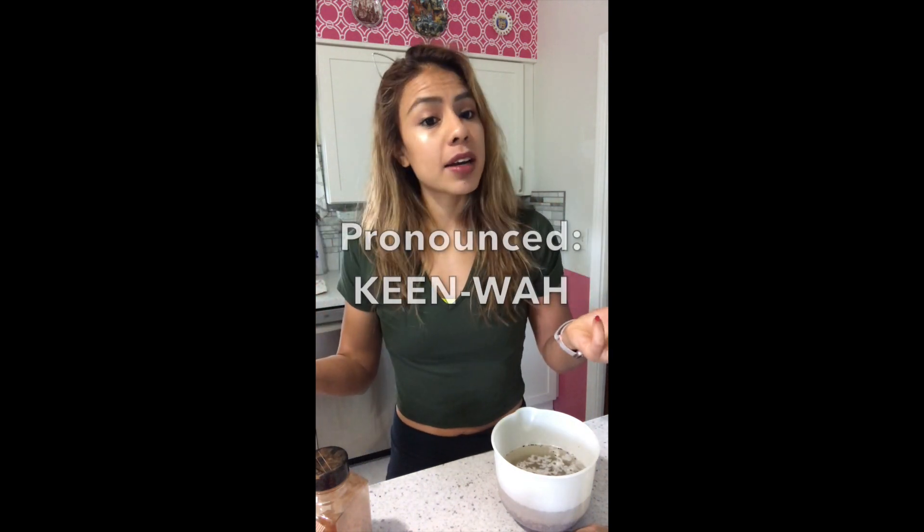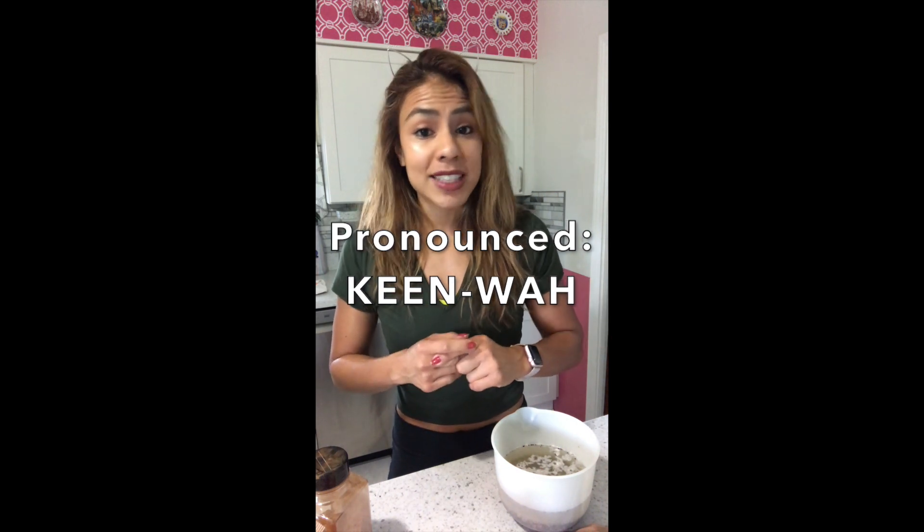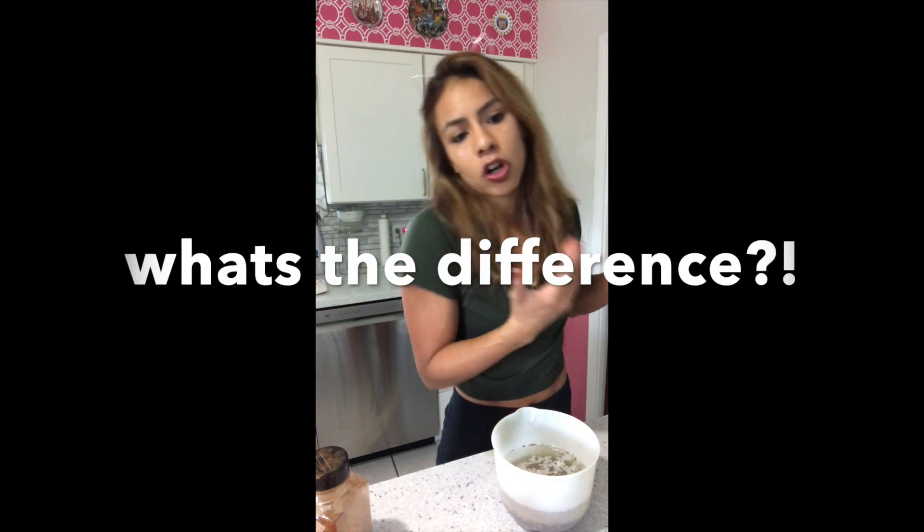Quinoa appeals to many lifestyles — whether you're vegan or just want something with a higher nutrient content. It's gotten more popular over the years and you can find it in most stores now, even Walmart, which has a great variety of colors. I order most of my dry goods from Vitacost — they always have great sales, accept coupons, and shipping is free over $49. I order my teas, quinoa, and most of my proteins there.